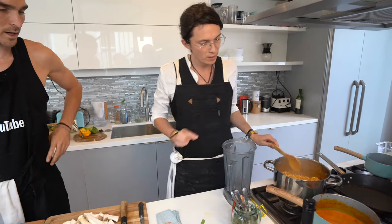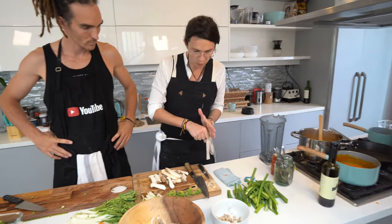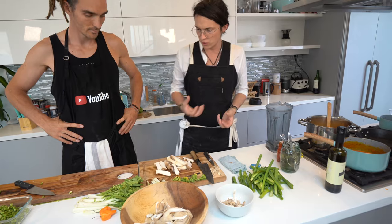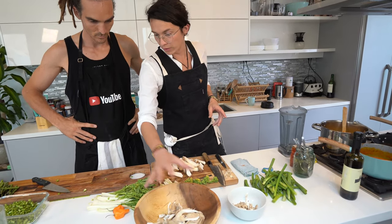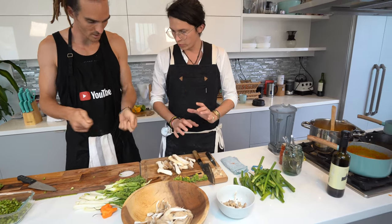I'm going to chop it quickly and add it at the end to give it a little bit of freshness. These guys we're going to grill separately. I'm going to take care of these to make them look very beautiful — you're going to sear those. We're going to do a plan and I'll try not to cut myself.